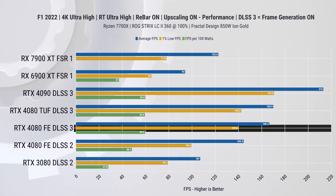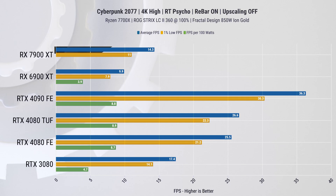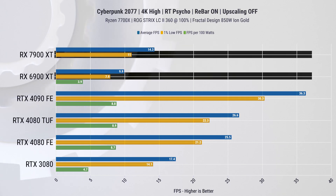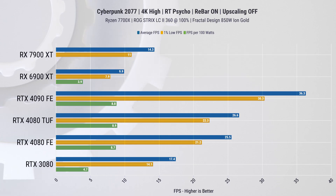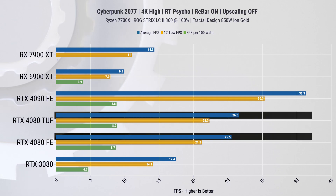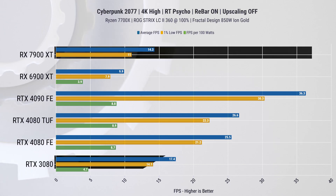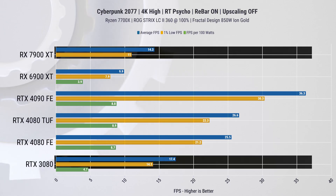Now let's check out the last game, Cyberpunk 2077, which is by far the heaviest RT game in our arsenal. Without any upscaling, the 7900 XT has a 44% improvement over last generation on average FPS and 39% on 1% lows. While that's a nice improvement, this game is still a slideshow regardless. Even the RTX 4080 struggles here, though it has 80% higher average FPS and 98% higher 1% lows. The new AMD card again shows similar performance to the last-gen RTX 3080.